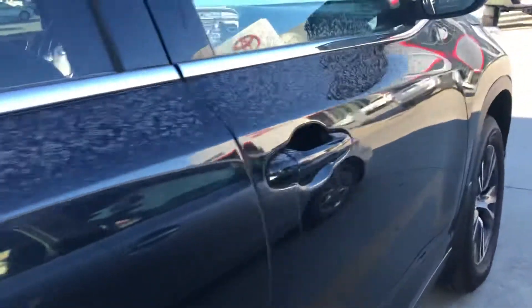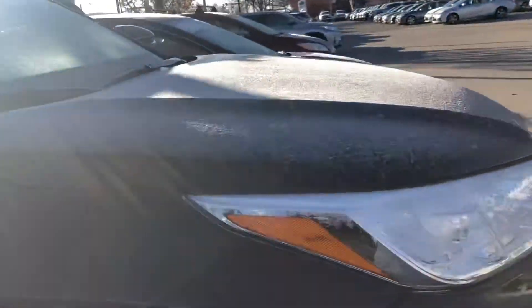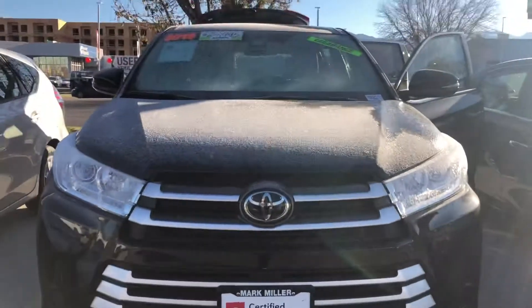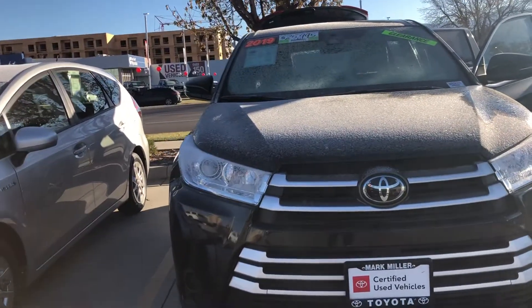Color keyed handles on this vehicle and color keyed side mirrors. Overall it is in great condition. Again my name is Sam and the best phone number you can reach me at is 801-415-3127.